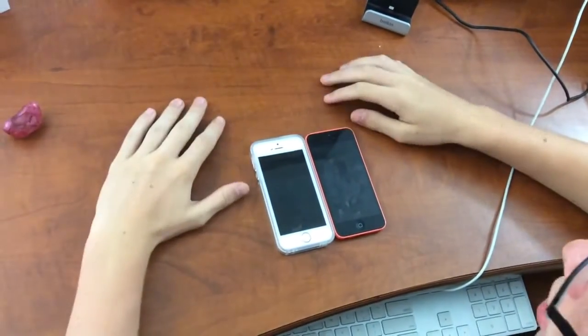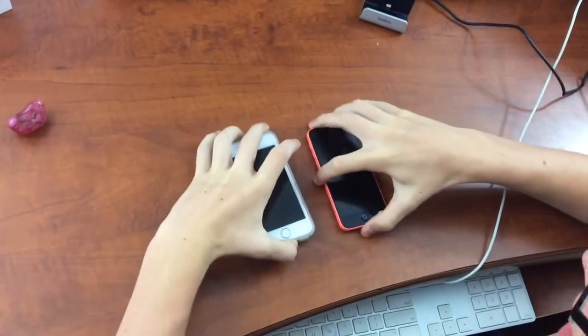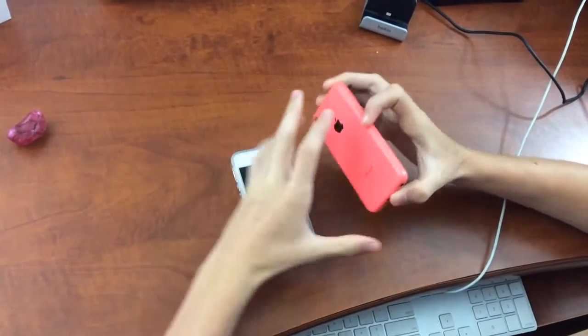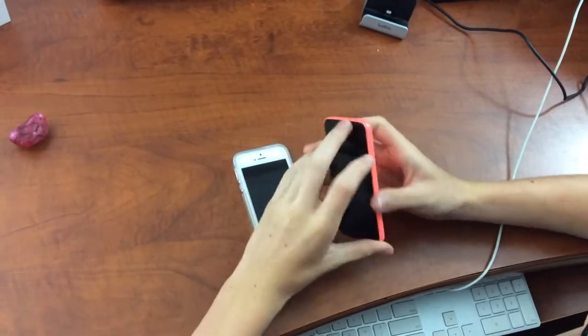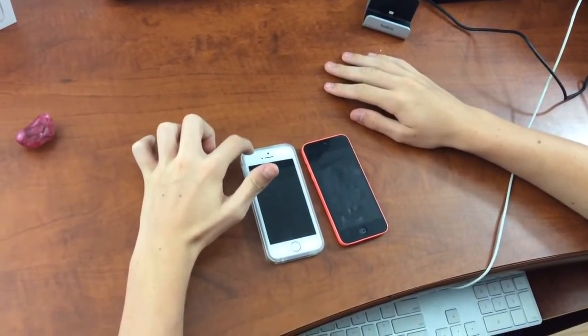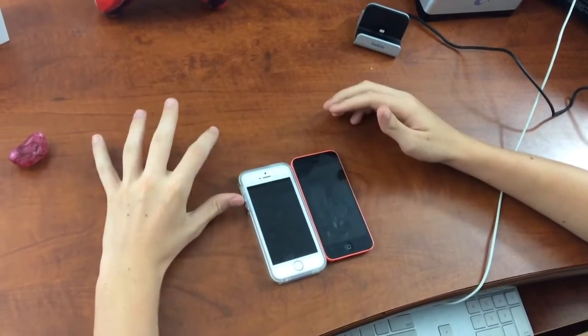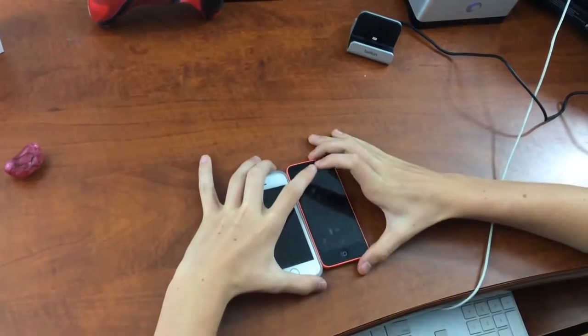What is up guys, Easy Tech here. Today we're doing a speed comparison between the iPhone SE Rose Gold edition — 16 gigs, running the A9 chip — and the iPhone 5C Pink edition, only 8 gigs, running the A6 chip. So we're probably going to notice a difference here. Let's test how bad it is.